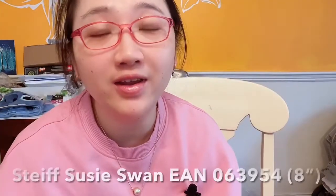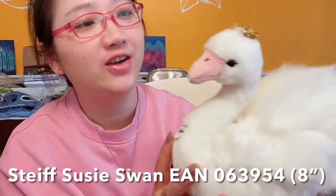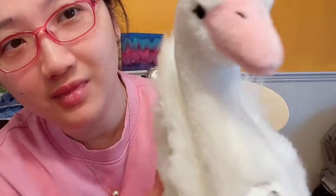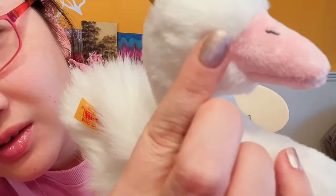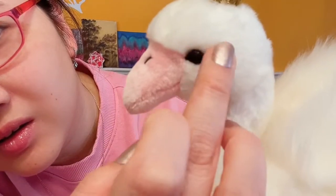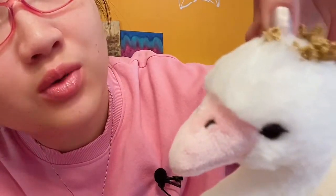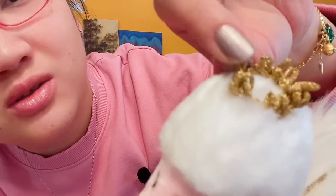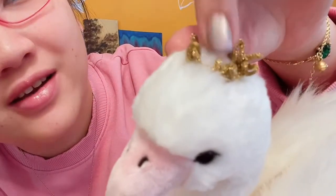Number one is a swan. Here she is — she is not very big, very elegant. I like her face, very beautiful. I like the details, you can see her eyes. The only thing is I don't really like this crown. It's kind of like golden lace stitched on the head — it's not as beautiful as I thought.